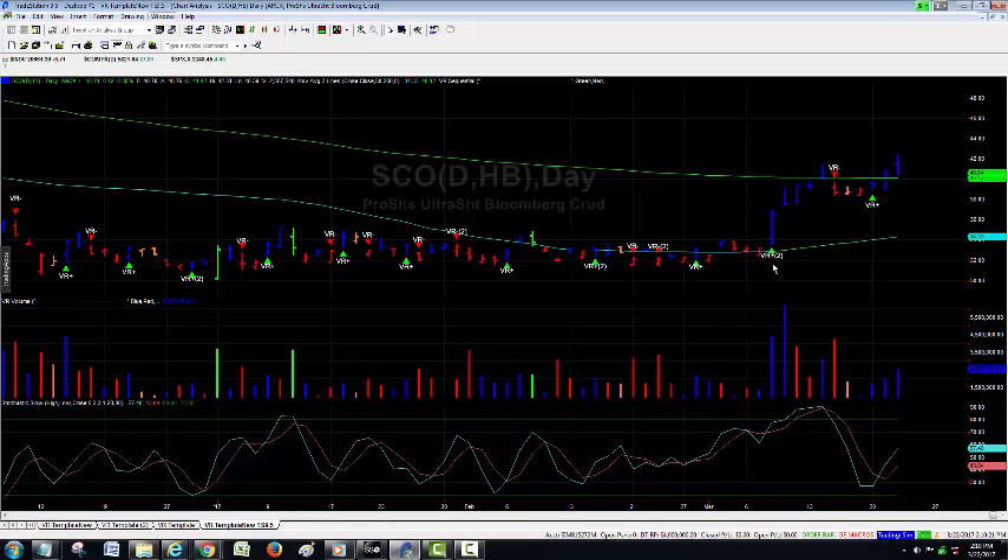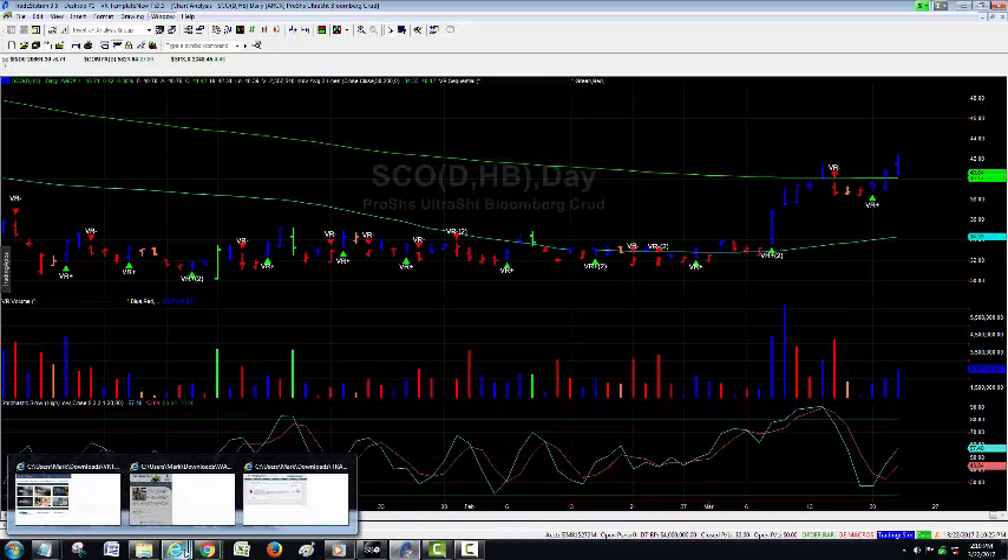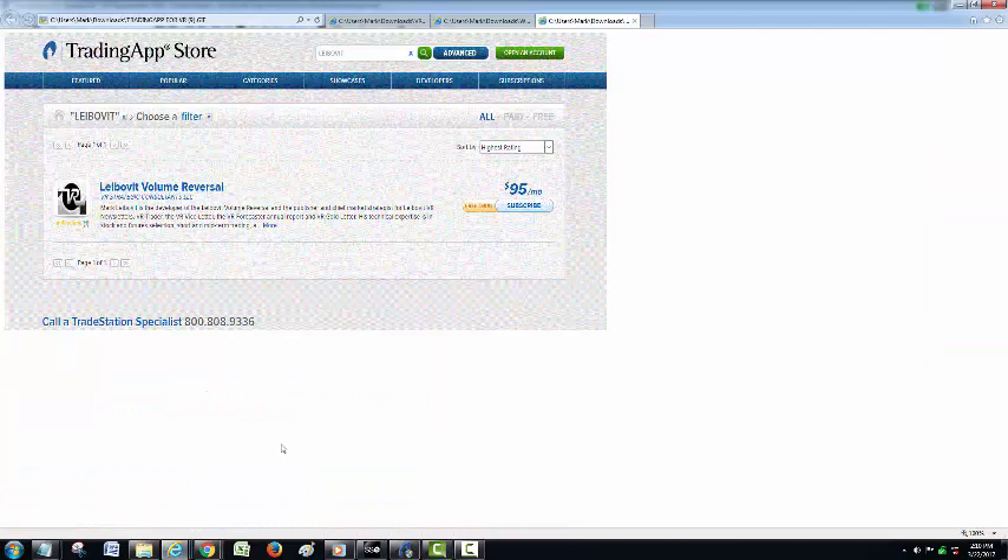So here we are. Hopefully, if you haven't signed up or if you have previously signed up, come on back. Great tool, something you can always use. Add it to your arsenal of indicators, and we will catch you on the next update. Thank you for tuning in.